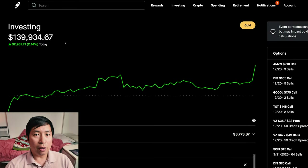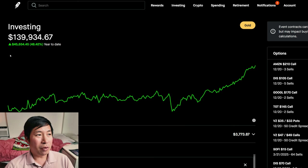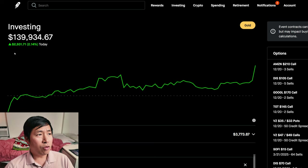Hello everybody. In this video, I am going to give an update on my portfolio. Right now, my portfolio is worth $139,934.67. In the past year, I am up $59,314.94. Year-to-date for the year 2024, I am up $45,654.45. Today was a green day for me — I was up $2,931.71 today. Rounding it up, I'm at $140,000 right now.